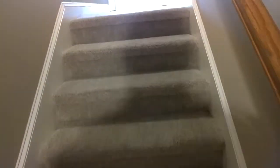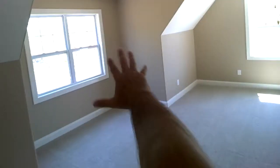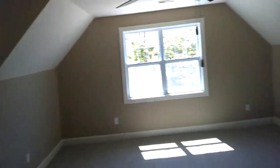Let me run up real quick to the bonus room to see how this looks. Access and storage all the way down — I'm not going to go in there. Nice shower, just haven't put the door on it yet. Big bonus room, and the dormer really makes it big.